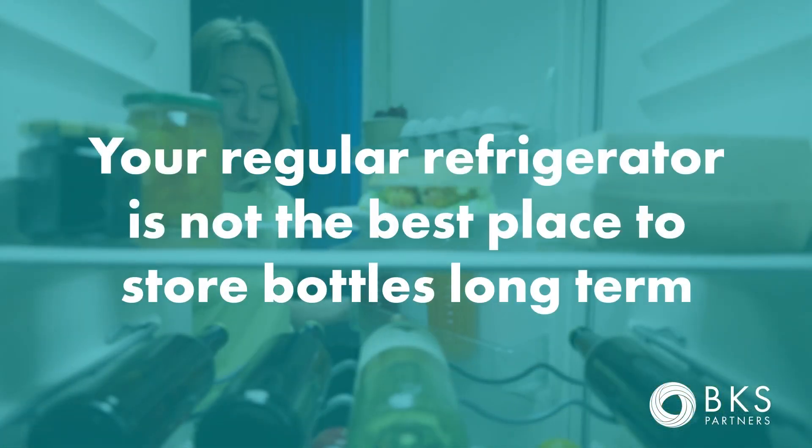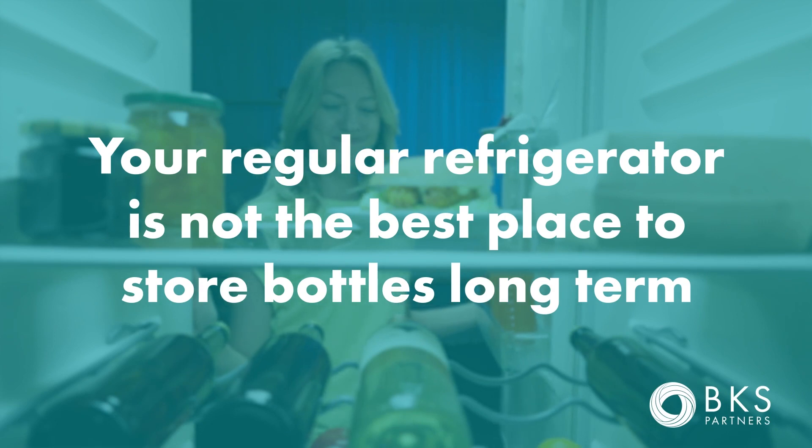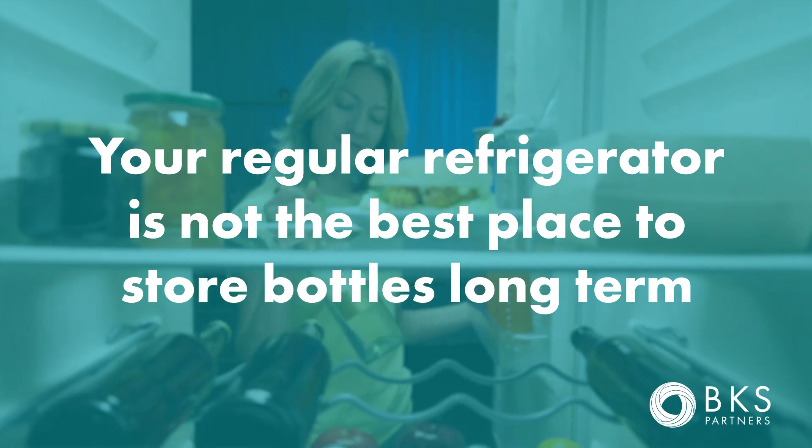If you have a wine fridge, beware of temperature fluctuations when there is a surge of electricity use in your area. For example, during intense bouts of heat in the summer, electrical grids can be overwhelmed, leading to brownouts — meaning the wine fridge may not have enough energy to maintain a 55-degree temperature.